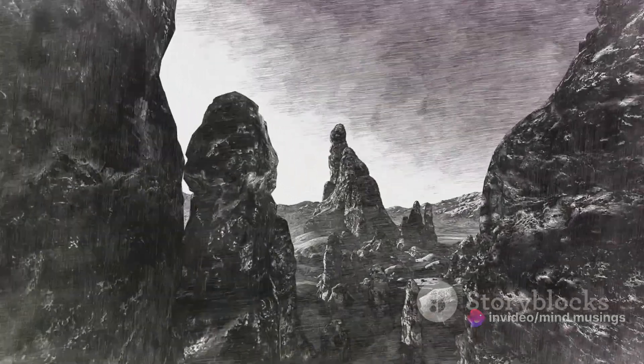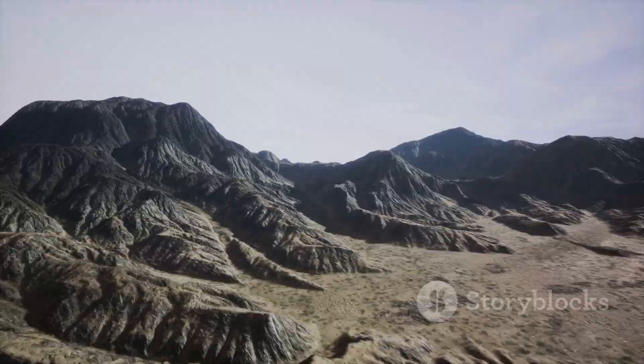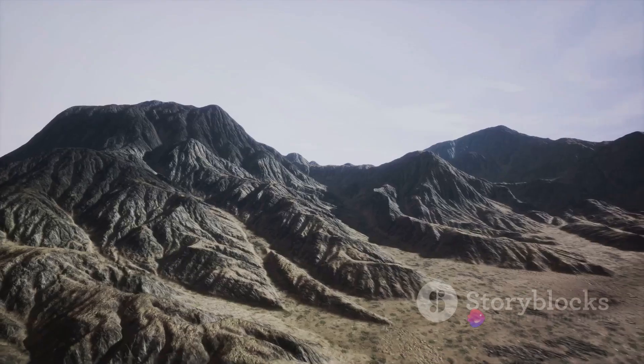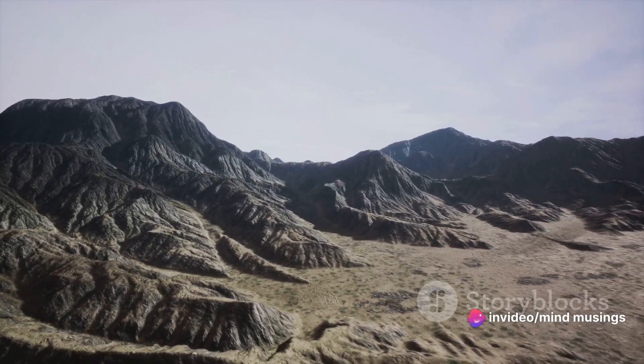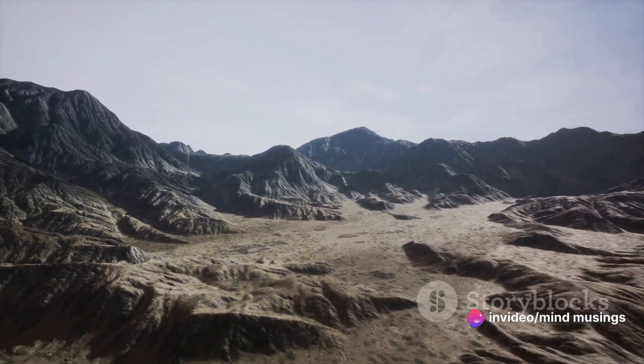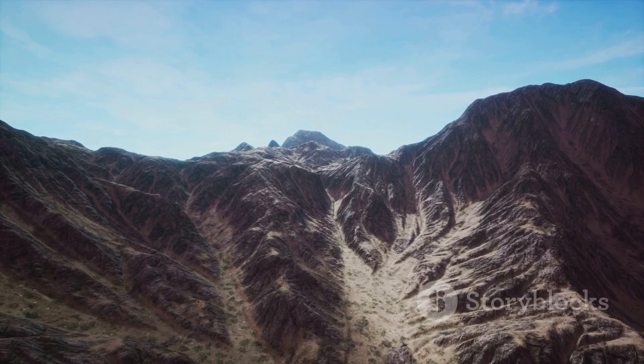But remember, this process isn't a one-time event — it's ongoing, even as we speak. New mountains are being formed. Old ones are being reshaped. The Earth is a dynamic, ever-changing entity, and mountains are a testament to this continual change.